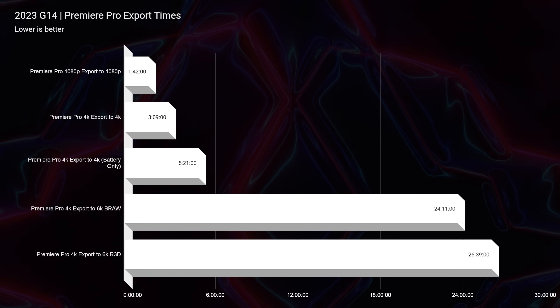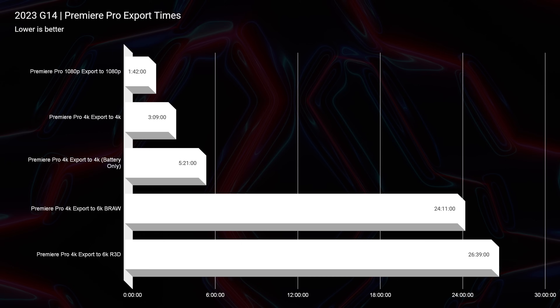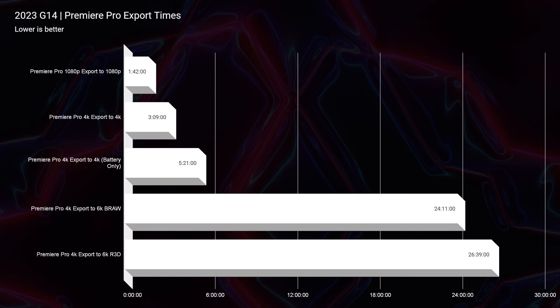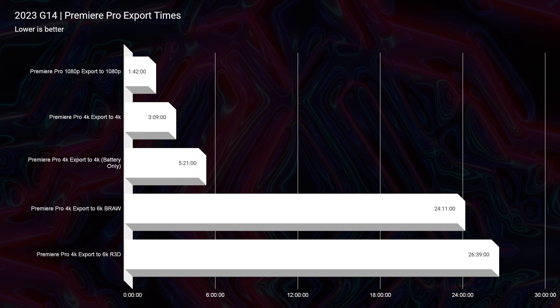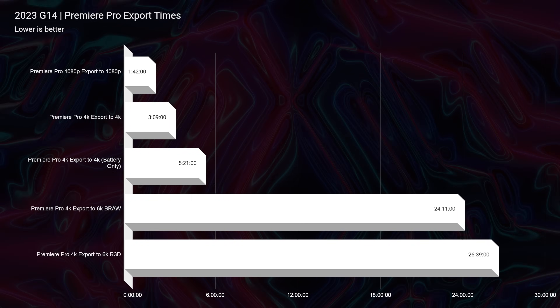Looking at the export times, I'm going to throw up all the export times from 16 gigs to 32 gigs of RAM so you can see the differences by simply adding an extra stick of RAM. Stock at 16 gigs single channel — not dual channel — we were seeing a minute and 42 seconds on a 1080p export time. Drop in that extra stick of RAM and it almost cuts the export time in half. This level of improvement isn't seen quite this dramatically throughout the rest of the export times, but we do see dramatic increases in performance by increasing the RAM.